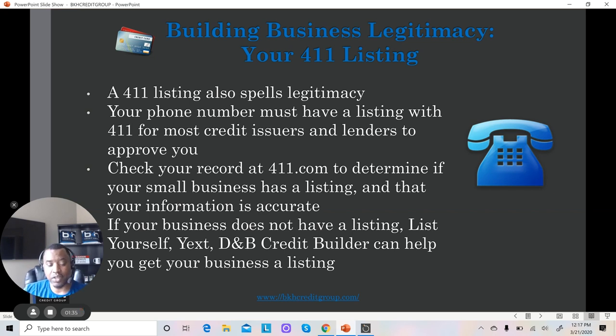That's just the 411 listing only. If you want to get your business listed in all the major directories, that's actually a service we here at BK's Credit Group offer, if that's something you're interested in.